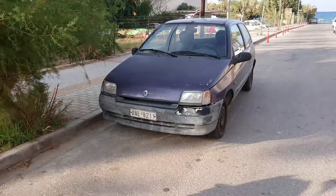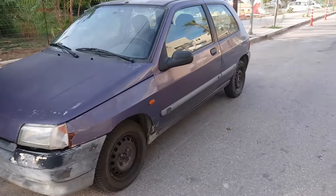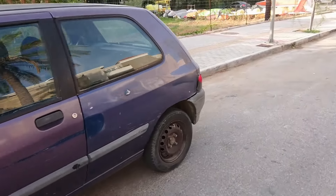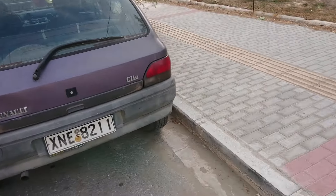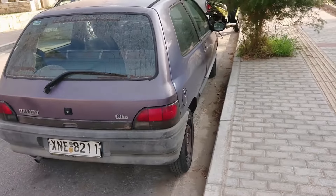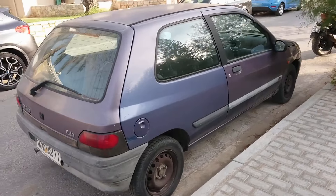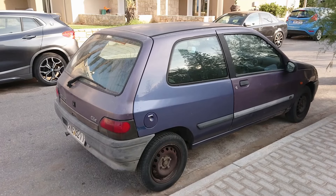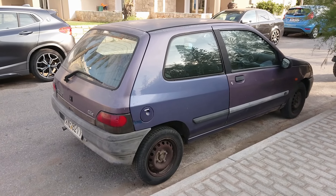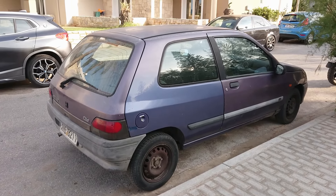Down by the beach we have a Mark 1 Clio. This looks to me like quite an early one. Unfortunately in this country you just don't get any indication from the plate about how old the car is or anything. It's just a 1.2. It's got the older style Greek plate on it. Yeah, there's loads of stuff like this around here.